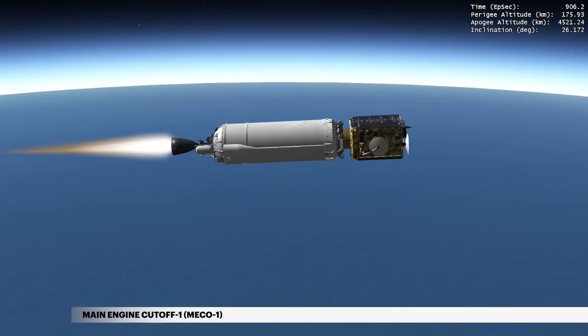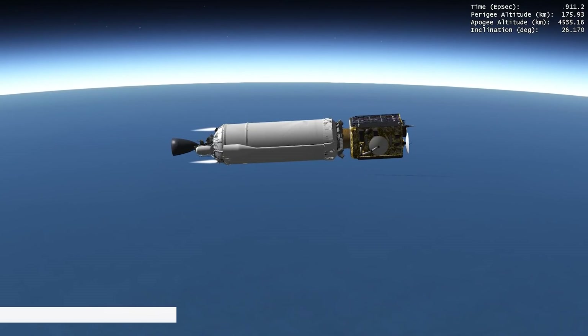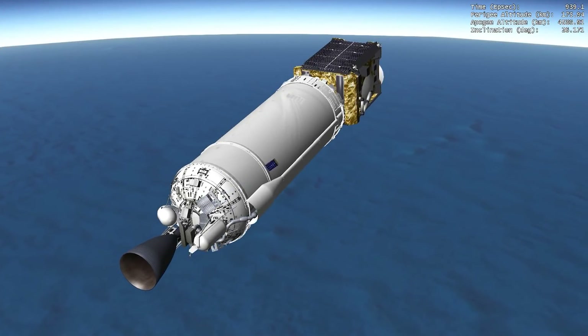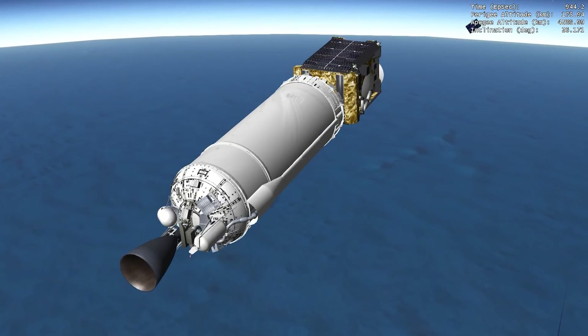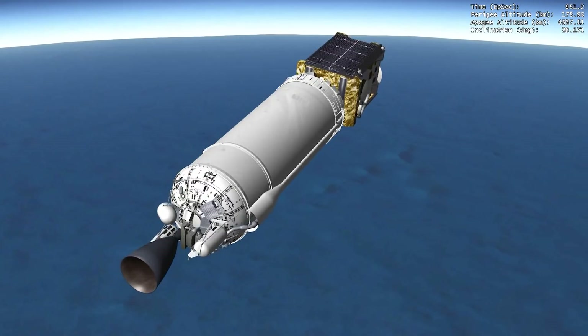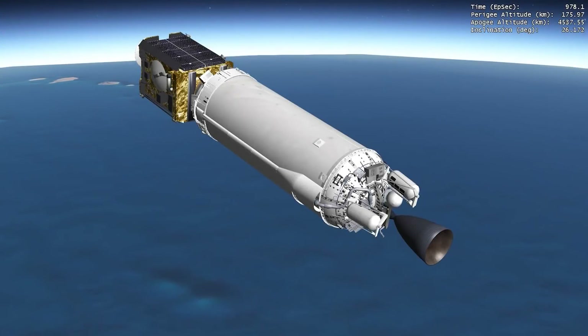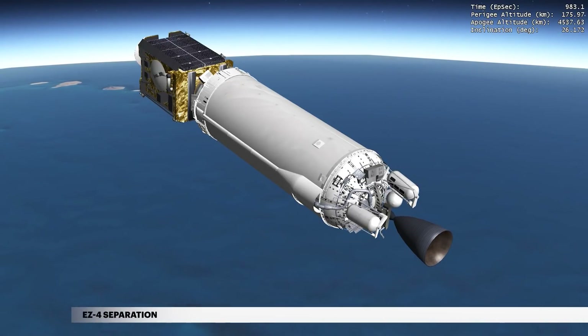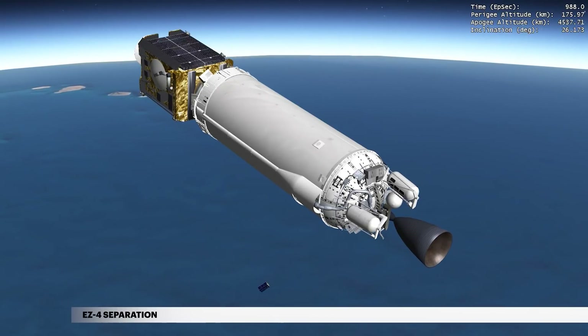At 15 minutes, 6 seconds, cutoff of the Centaur main engine, or MECO-1, occurs. 31 seconds later, EZ-3 is deployed. EZ-3 and EZ-4 are fully integrated flight systems attached to the aft end of the Centaur. Each of these systems contains a 12-U canister with small, multi-manifest satellites sponsored by the United States Air Force Academy, helping create critical capabilities that support the warfighter. Following EZ-3 deployment, the Centaur performs a 180-degree roll and deploys EZ-4 at 16 minutes, 25 seconds.